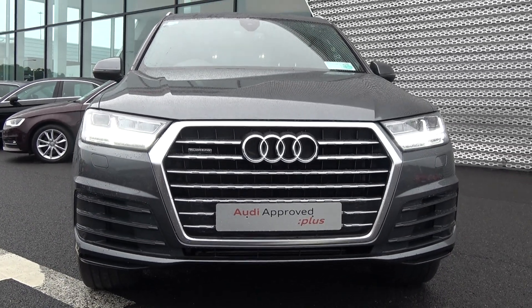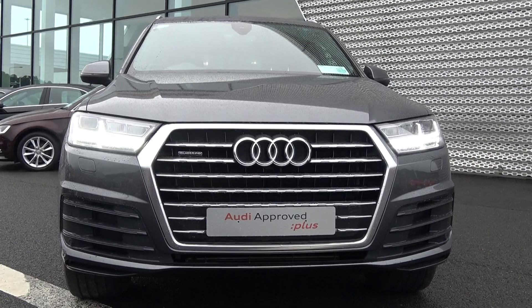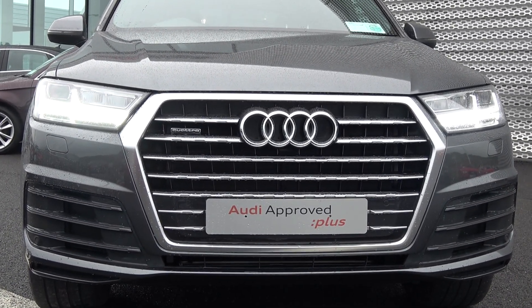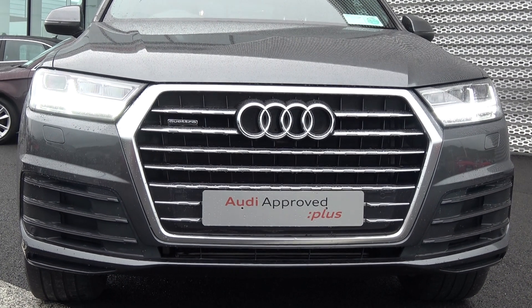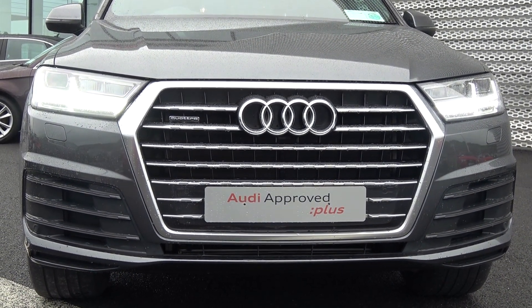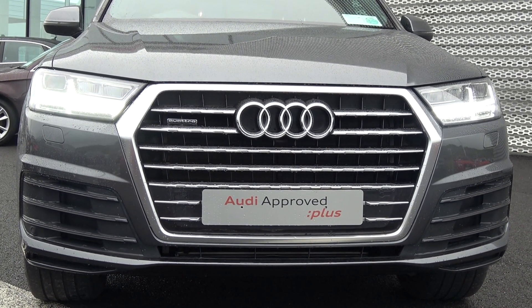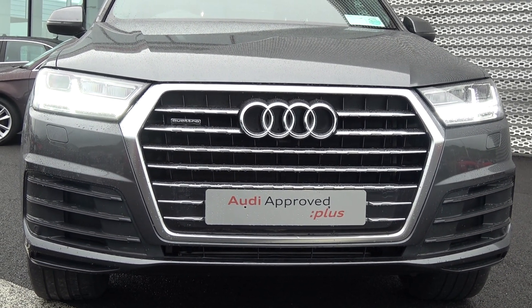Moving forward, note there our trademark single frame Audi signature grille. This vehicle is part of the award-winning Audi Approved Plus programme, therefore offering you exceptional value in terms of additional benefits — 100% peace of mind with our minimum 12-month unlimited mileage comprehensive warranty, together with our 12-month European roadside assistance.